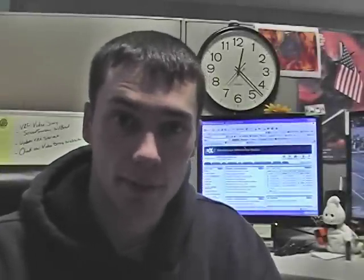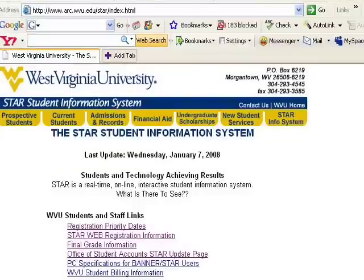Hey guys, I'm sure some of you are wondering how you get registered for classes. It's really simple, so I'm going to show you how using a couple of different resources such as the undergraduate course catalog and the online STAR system, which stands for Students and Technology Achievement Results.